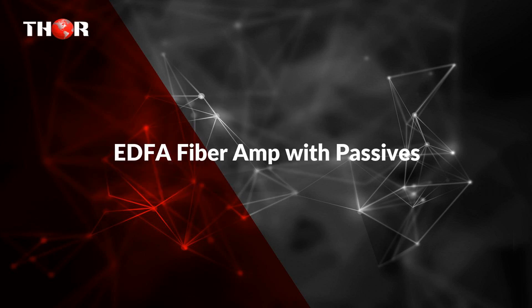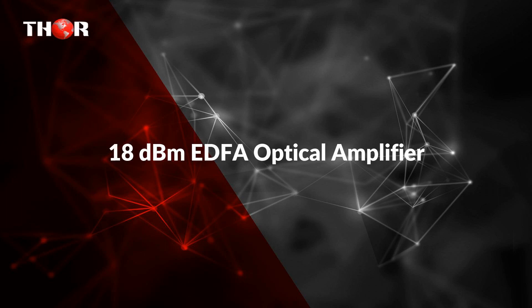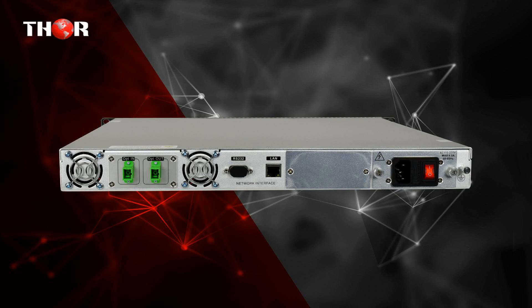The first one is an EDFA fiber amp with passives. The second unit is an 18 dBm EDFA optical amplifier — an 18 dBm EDFA constant output optical amplifier for 1550 nanometers.